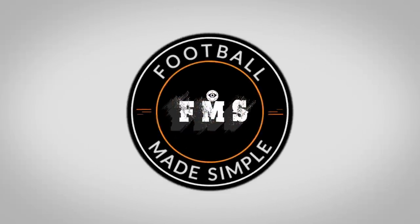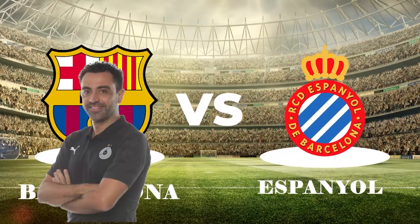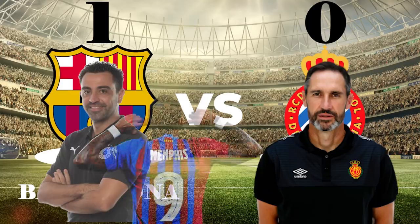Hi and welcome back to Football Made Simple. The Xavi Hernandez era has arrived, and the first match in charge was the derby against Espanyol. There was a lot of curiosity as to how Xavi would look to overhaul this faltering side, and in his first match, Xavi scraped a 1-0 win thanks to a Memphis Depay penalty.